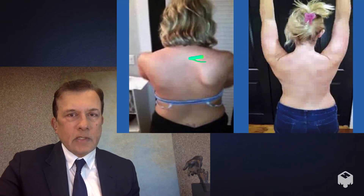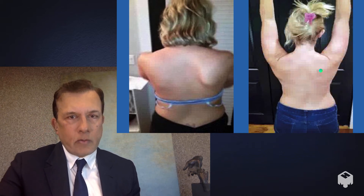This is another winging scapula case. This young lady could only lift her arm to about shoulder level, and after surgery she has a pretty close to normal range of motion.